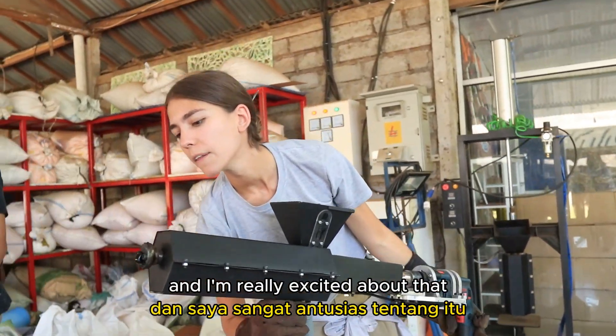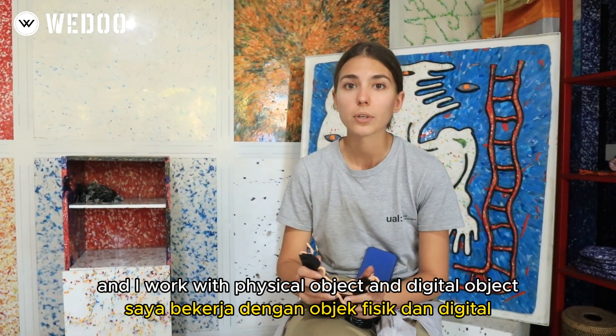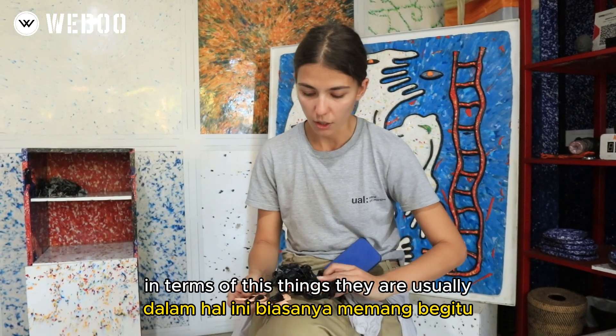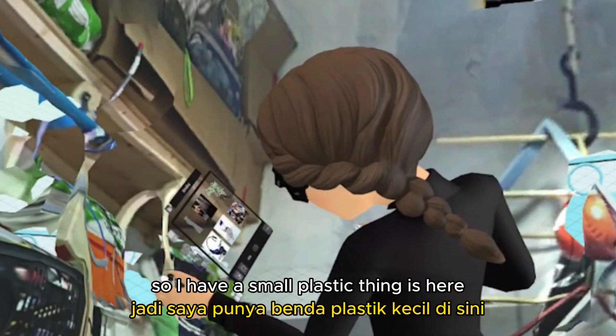My name is Alexandra and I am an artist and designer. I work with physical objects and ecological objects. These things are usually small tests, and then there is a plan to make it bigger — so I have a small plastic thing here, but in virtual reality